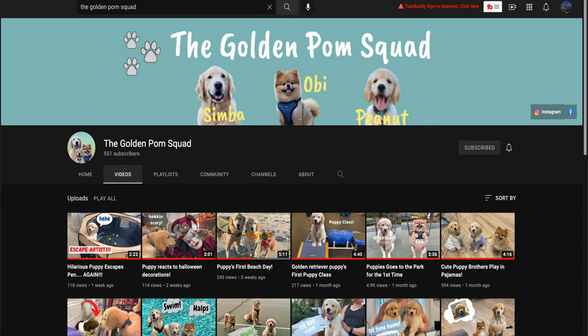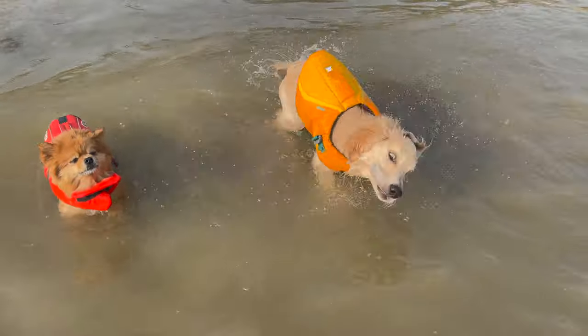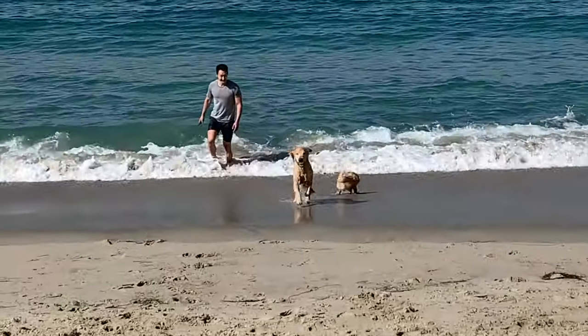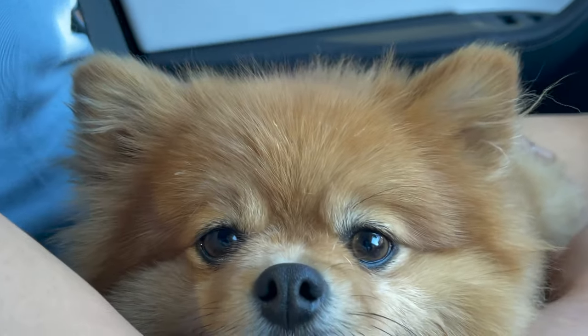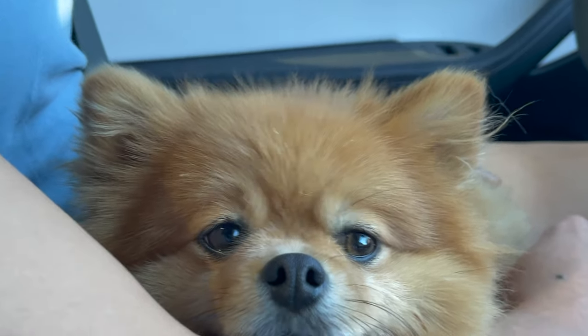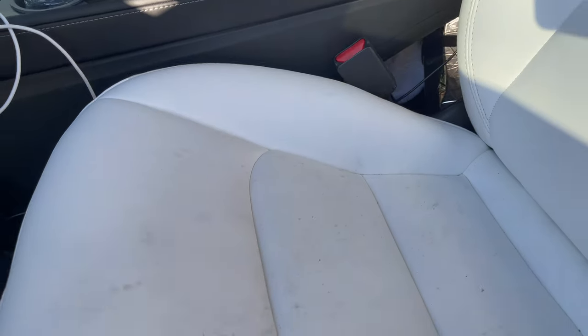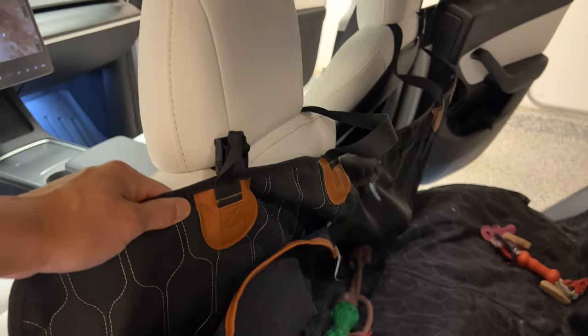If you haven't checked out our other channel, the Golden Palm Squad, we just got a new puppy — he's cute but he does a lot of damage. Our dogs love to go to the beach, they like to dig, and they just like to be dirty. Our little one always comes up on our white Tesla seats, and when his paws are dirty, the seats get super dirty. Our rear seat covers have been holding up great, but dirt, slobber, and nasty stuff still find their way on the white seats. The seat covers don't cover the entire back part of the seat or the door trim either.